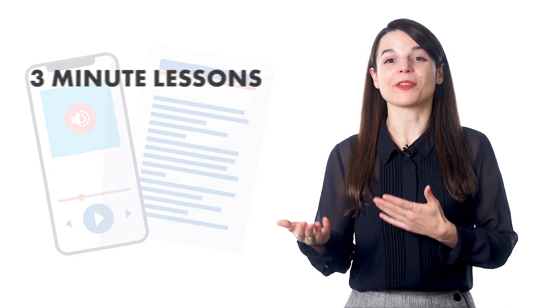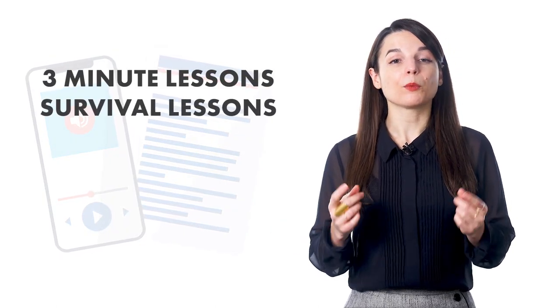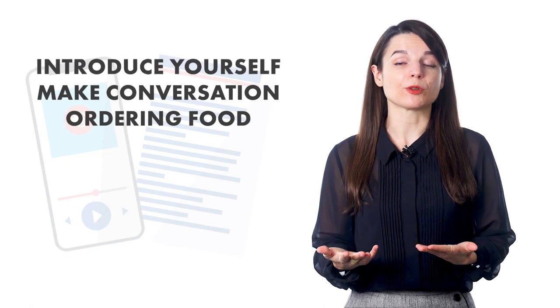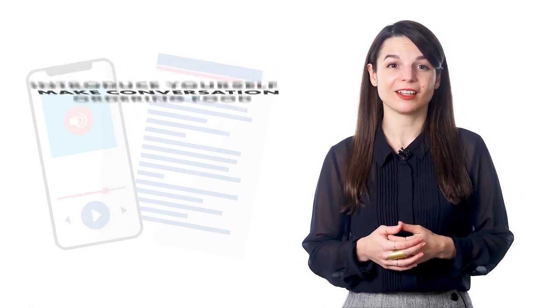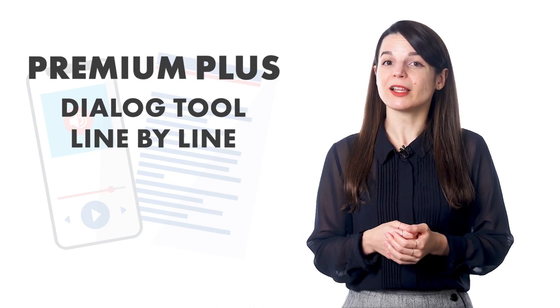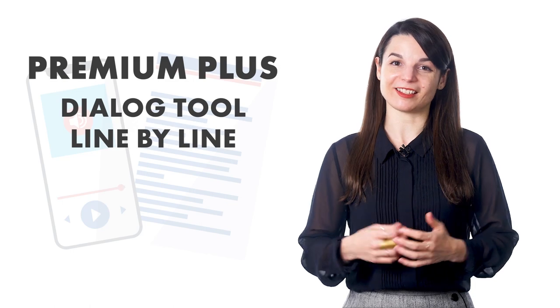You can also do this with our three-minute and survival phrases lessons. In these lessons, we give you line-by-line scripts for how to introduce yourself, how to make conversation, or even order food at a restaurant. If you're a premium or premium plus member, you get the dialogue tool and line-by-line scripts for all of these lessons. Starting to speak in your target language might be scary, but this simple hack will help jumpstart your conversations.